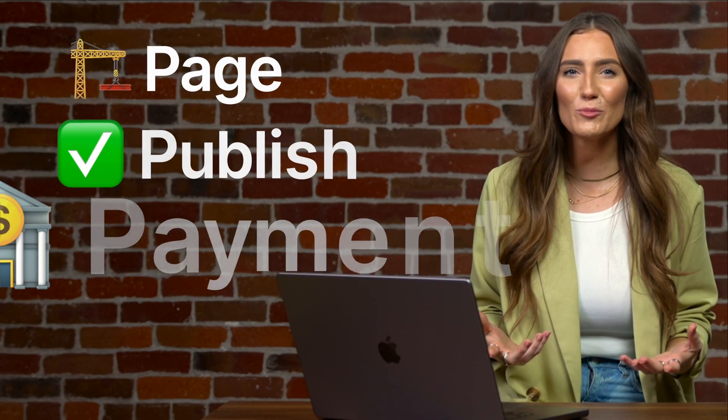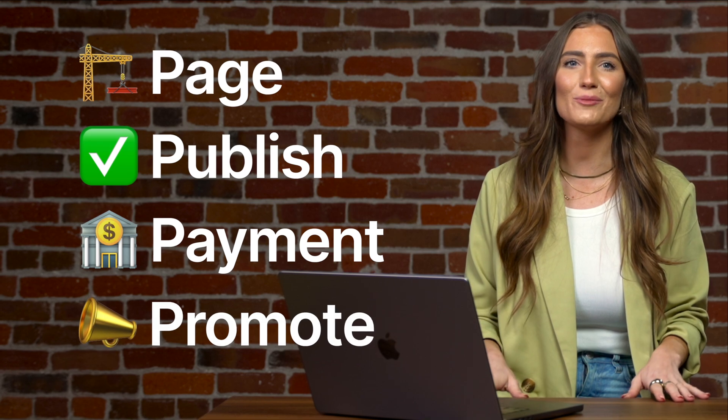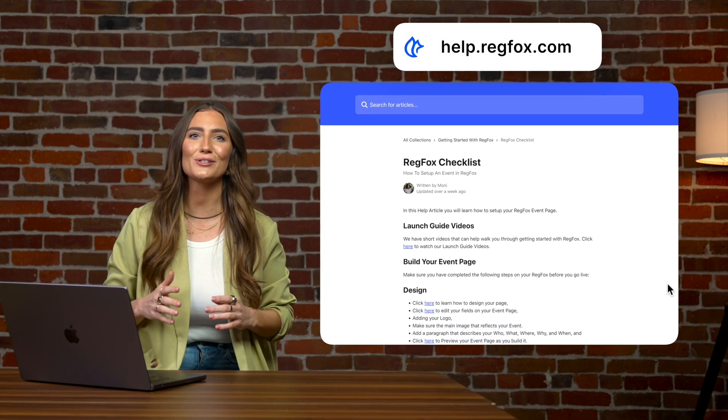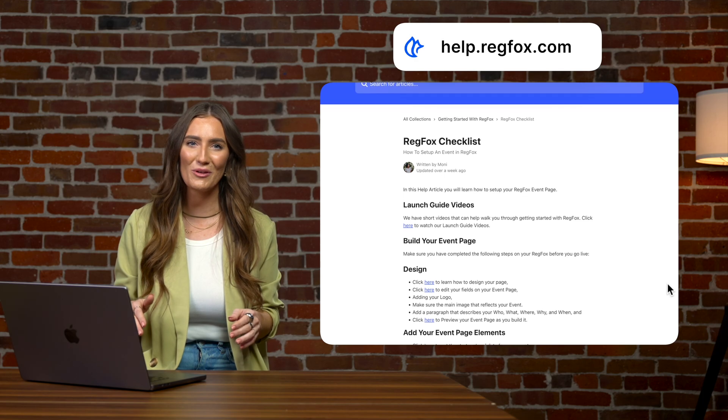You've done it — you've created your page, got it live, set up your payment processor, and are now ready to market it like a pro. You're all set for an event of glory. Have any questions or need any clarity? Head to our help center or reach out to our solutions team to dive deeper into all that we've covered.